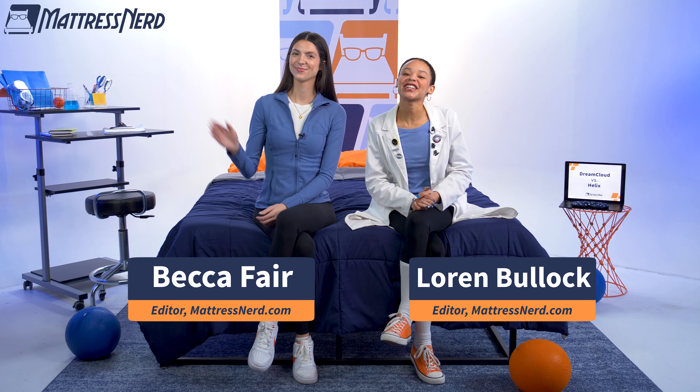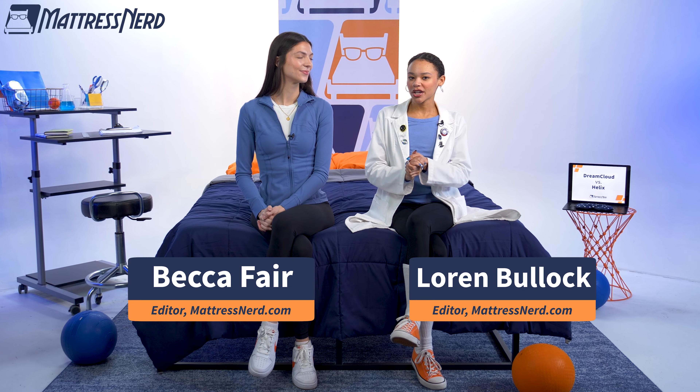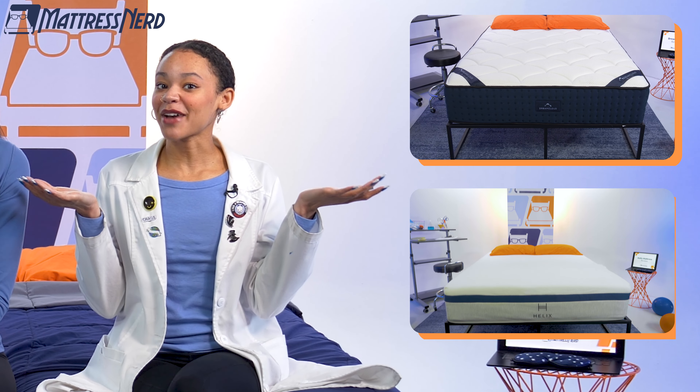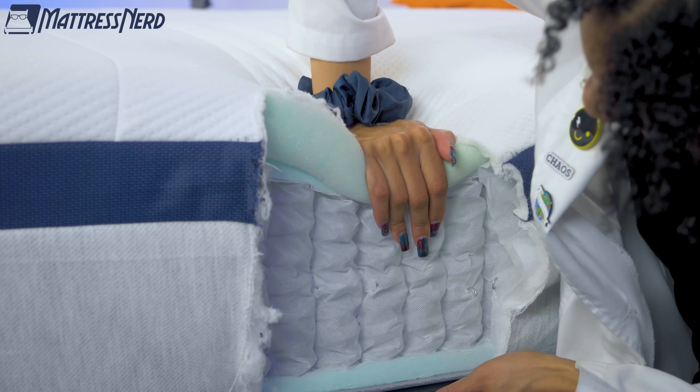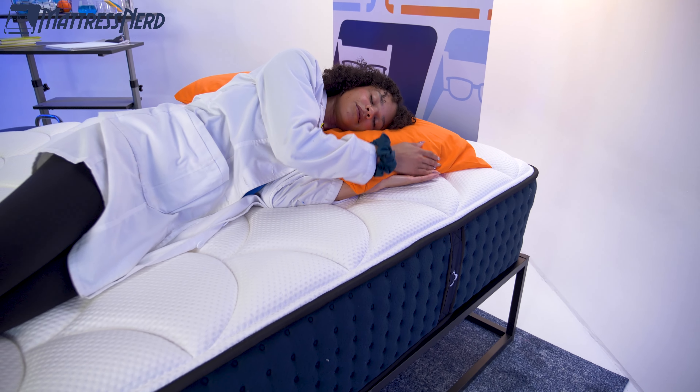What's up, mattress shoppers? It's Lauren and Becca here from Mattress Nerd. Today, we're going to bring you a head-to-head battle between the DreamCloud and the Helix Midnight mattresses. These two beds share a lot in common, so in today's video we'll be dissecting each model's firmness, feel, construction, and more — so all you need to do is decide which bed works better for you.